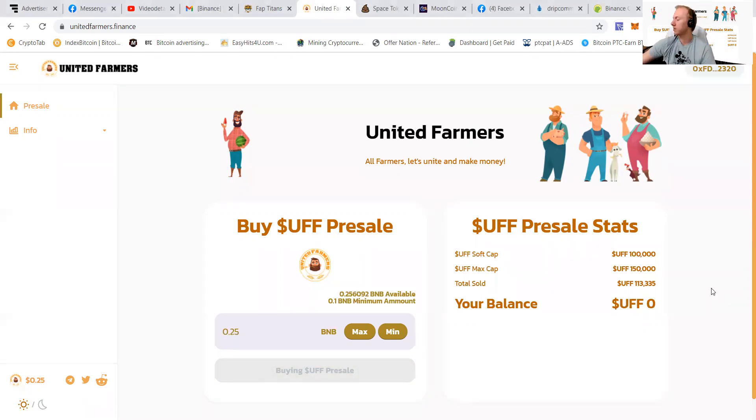Let's show you how this works. You can see that a moment ago 113,335 had been sold and this is now up to 113,672. We are waiting for the transaction to pull through, and you can see that he has now gotten 338 UFF, which is a great thing of course.